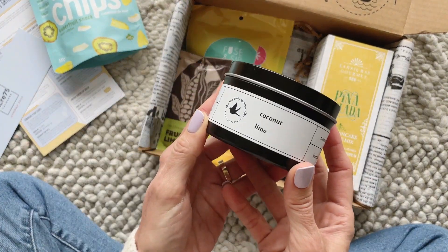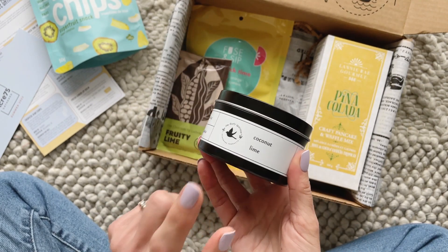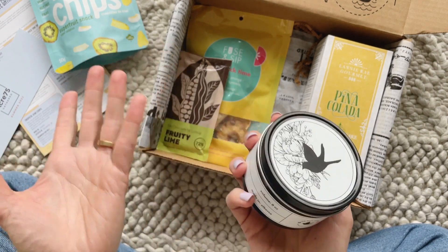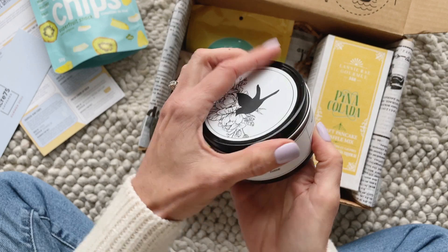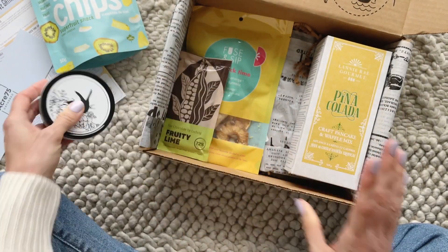Then we have a candle, and you guys, this smells so, so good — coconut lime. I'm not always a fan of coconut lime scents but during the summer months I love it, so this is pretty perfect. This is from the Dusty Sparrow. I love this simple black and white color palette on the packaging.